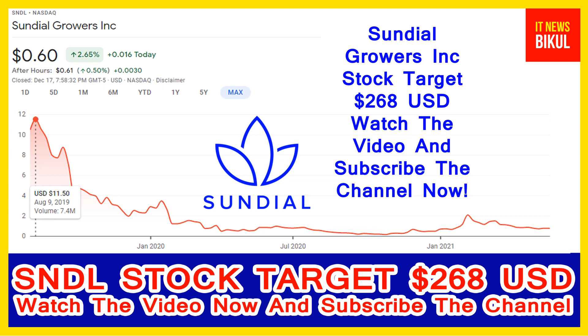You can clearly see on the chart of SNDL stock that the highest price was made on 9th August 2019, when the price was 11.50 USD. Now SNDL stock is available at very cheap rates, and here is a very big opportunity for investment, because from here a bounce-back chart pattern is appearing.